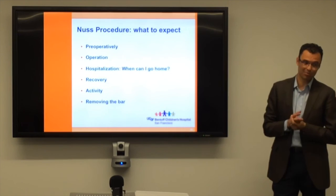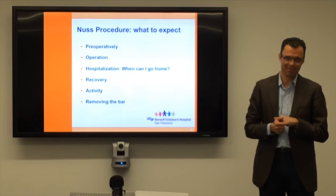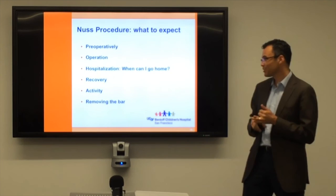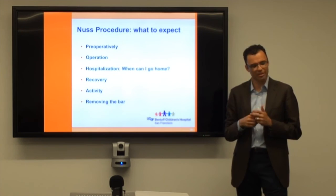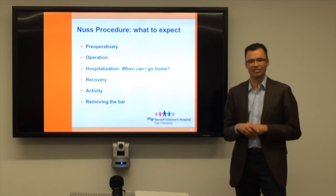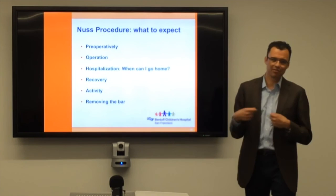One thing you've got to do before you go home is have a bowel movement. All the pain medicine can make you really constipated. I'll start with something oral, and if that doesn't work, a suppository. I've had kids go home and come back miserable because they couldn't have a bowel movement. After about a week in hospital, by about three weeks most kids are off the strong pain medications. We send you home on ibuprofen and oral narcotics. By about a month kids feel better, can dress themselves, and may be up for vacation. By about three months, the operation feels behind them.